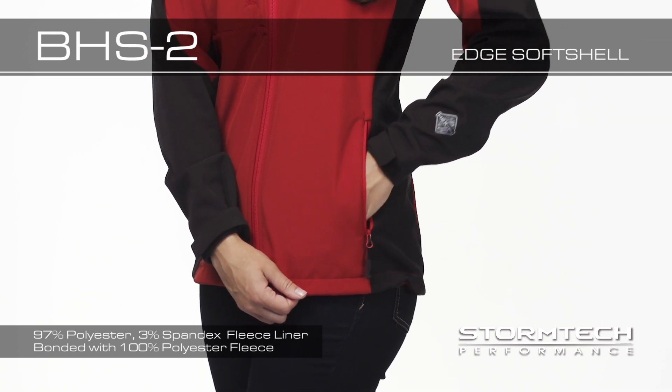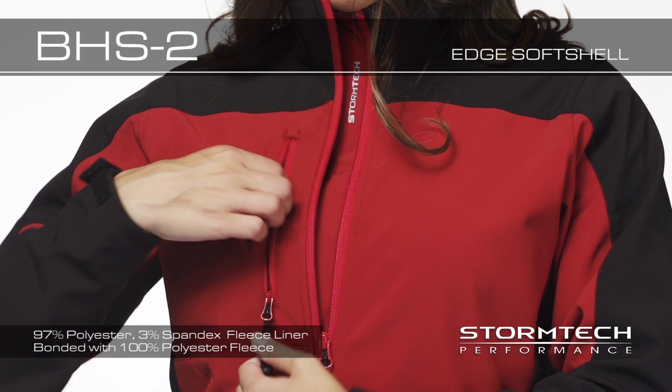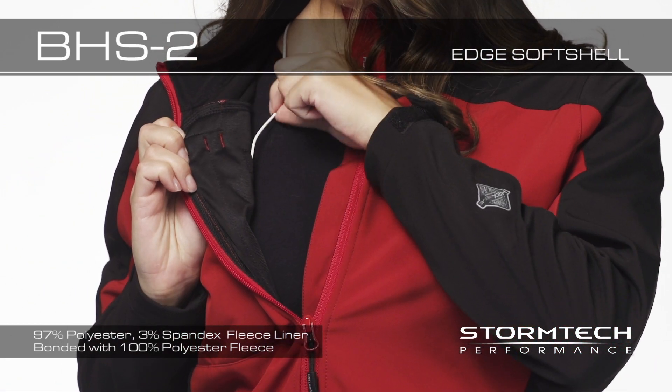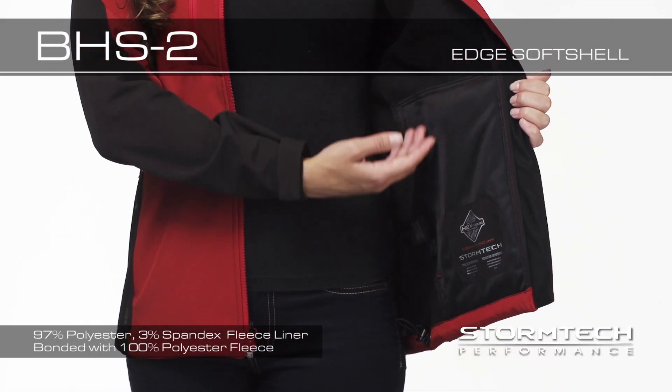Zippered pockets to stow your valuables. External media pocket with an internal media port to store your smartphone. And the BHS-II has concealed embroidery access when you need it for decorating.